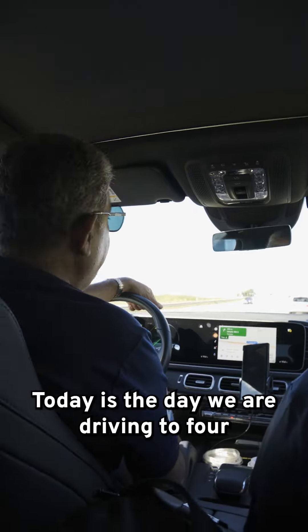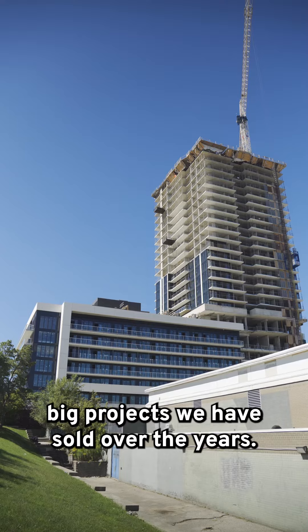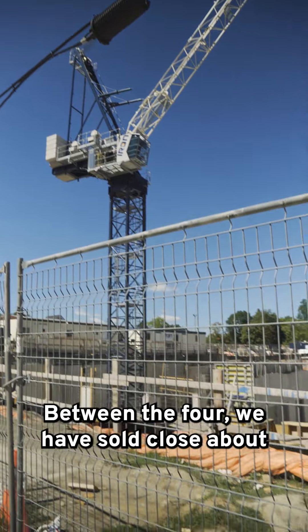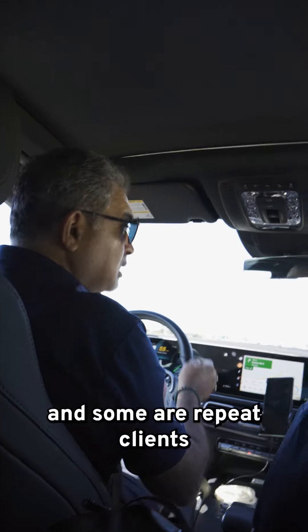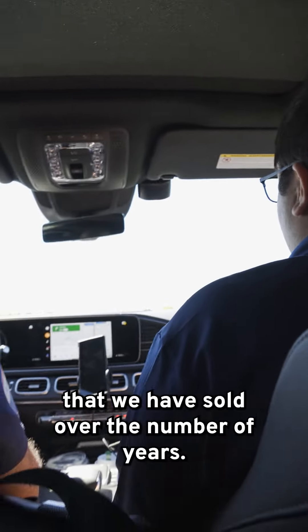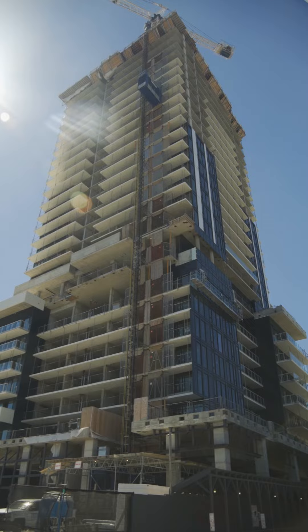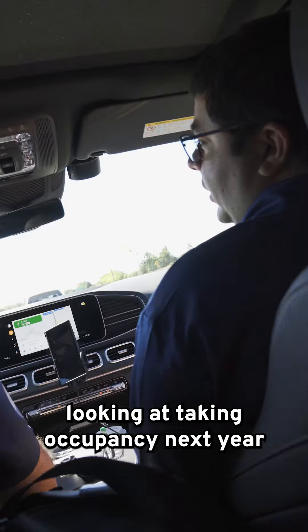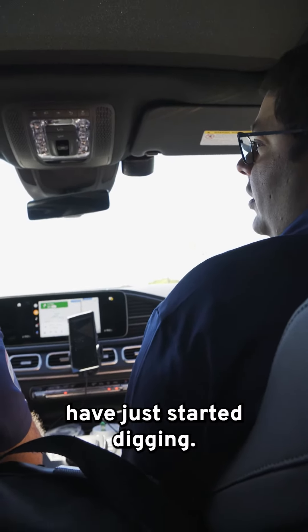Today is the day. We are driving to four big projects we have sold over the years. Between the four we have sold close to just under 100 units to different clients, and some are repeat clients. These are buildings at different stages in their project life cycle — some are looking at taking occupancy next year and some have just started digging.